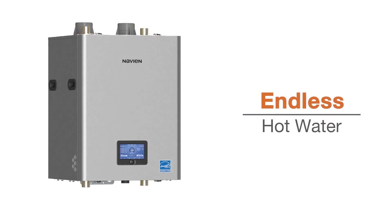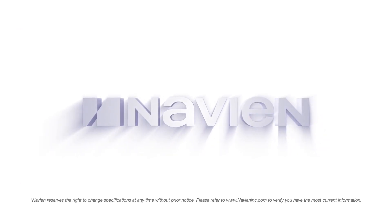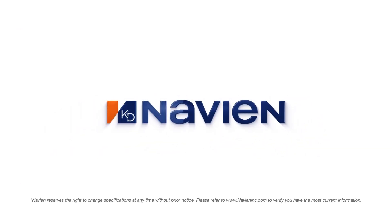Navion. Endless hot water. Endless innovation. To keep up with Navion, subscribe to our YouTube channel and follow us on Facebook, Instagram, Twitter, and LinkedIn.